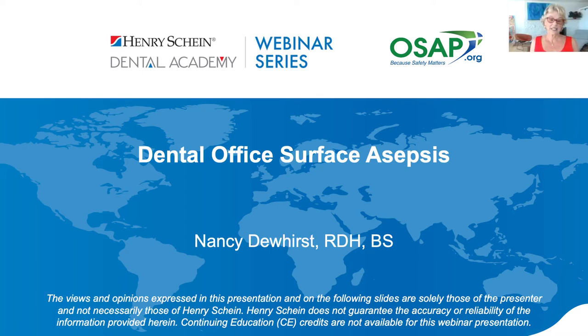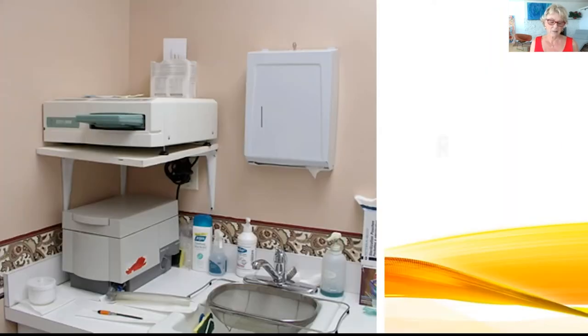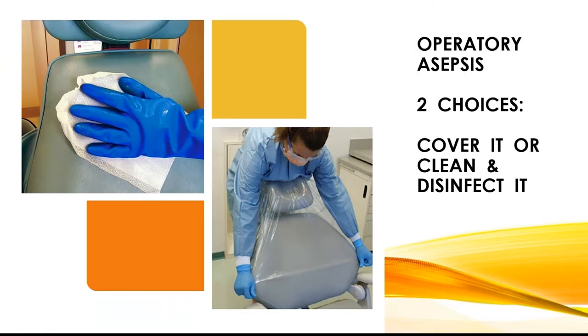Welcome to Dental Office Surface Asepsis. I'm Nancy Dewhurst, an infection control specialist and adjunct faculty at West Coast University. Today, we're going to briefly discuss barriers, chemical surface disinfection, and ultraviolet germicidal irradiation. The important first thing is to simplify your surfaces — don your utility gloves, have your face protection in place, and find the surfaces you're supposed to be cleaning. This may involve removing clutter. Then you have two choices: cover surfaces with a barrier, or clean and disinfect with a chemical.